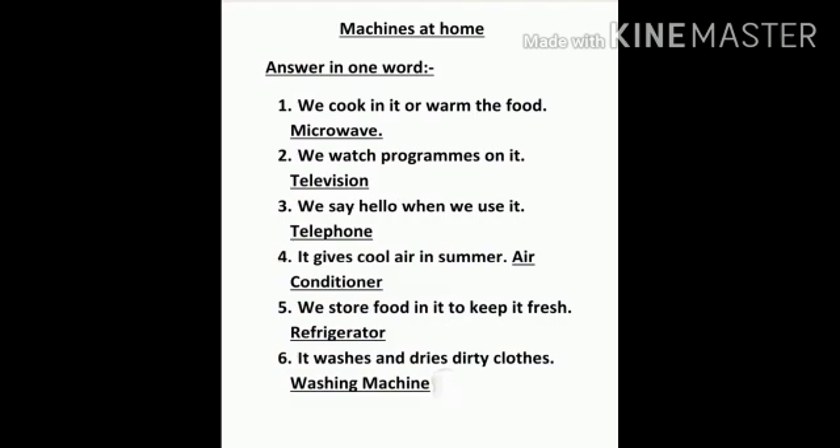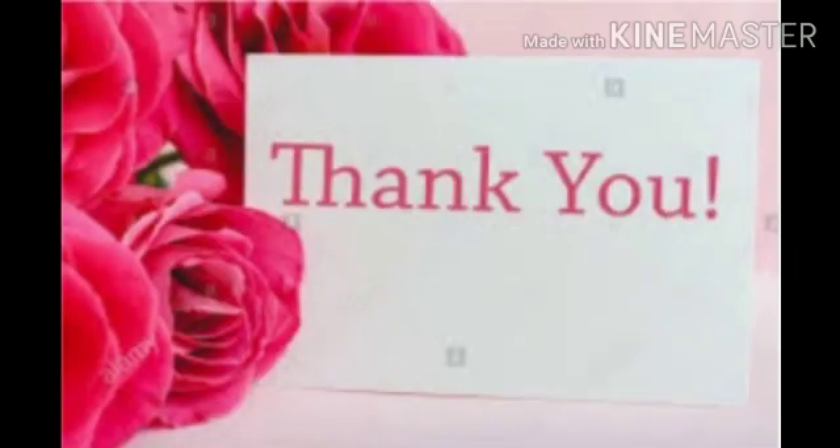Children, this you have to write in your general knowledge copy in a very good and neat handwriting. Okay? Children, I hope you all have understood the chapter well. Thank you. Have a nice day.